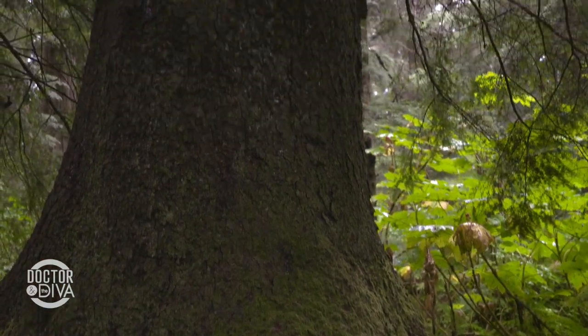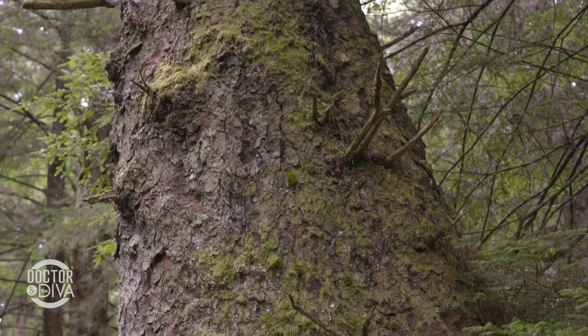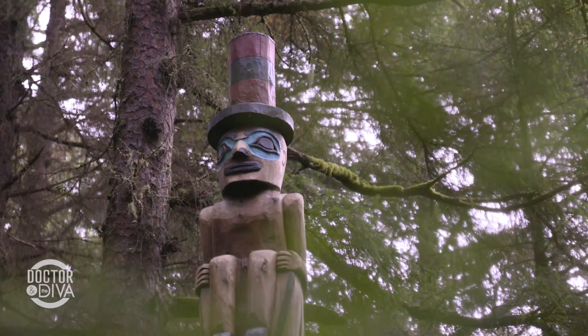This is a 150-year-old or so Sitka spruce tree. The roots of this tree are going to be used to weave baskets by the Tlingit people. Those hats on the potlatch figures of the totem poles are actually made of spruce root.